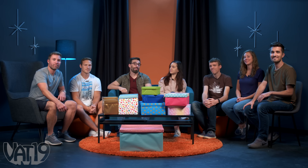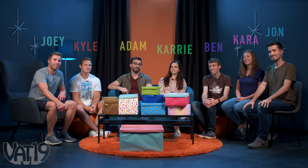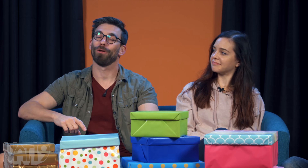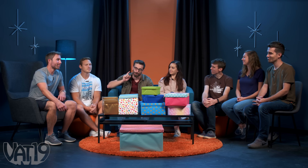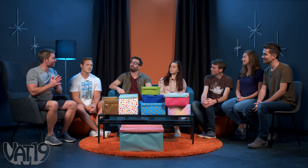Welcome to the White Elephant Show, where we gather gifts from Vat19 and beyond and see which ones we like best. Today's theme is gifts that make your phone more awesome. Joey, you're up first. Pick any of these boxes, any of these gifts, just not the gold ones. Those are for our bonus round at the very end.